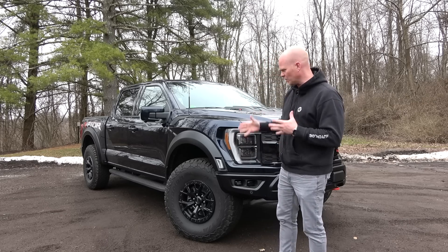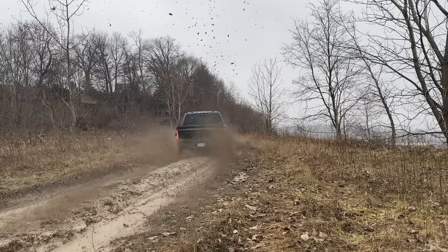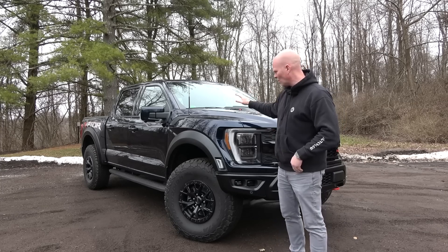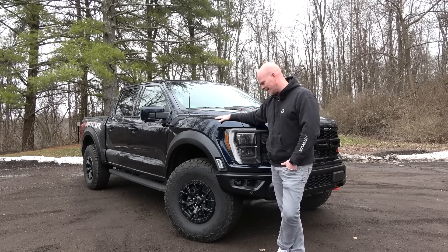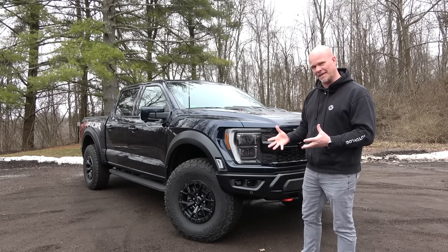I've owned two Ford Raptors. We currently have a same-generation Ford Raptor — the normal Raptor that doesn't have a V8 — in our driveway. And for one week now, I've had this courtesy of Ford Motor Company. Is it everything that I expected it to be?